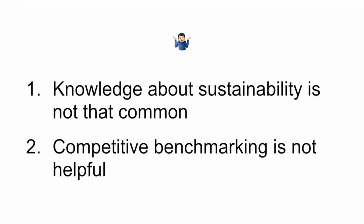The second challenge is that a tool we often use as product managers — competitive benchmarking — is not really helpful. Why? Because it's a new area. If you look at your competitors, chances are none of them are doing really a lot in terms of sustainability. So that's kind of the downside of being on the forefront of a movement, but there's definitely an upside, and I'll talk about that later.